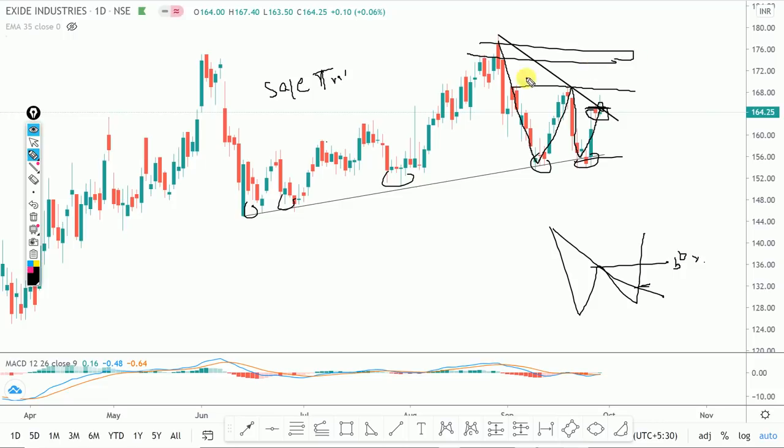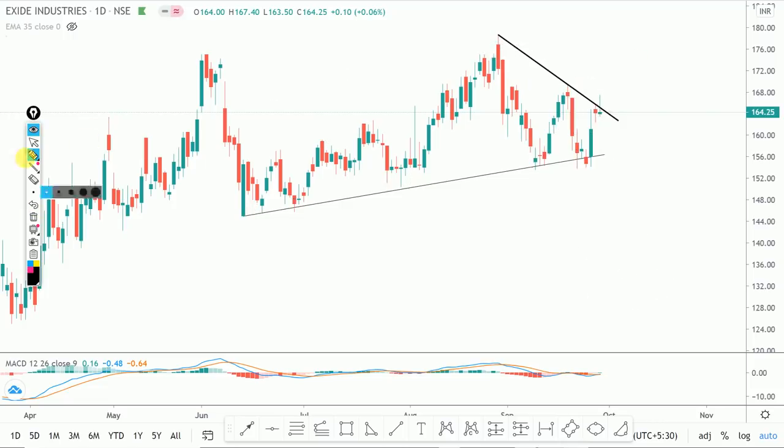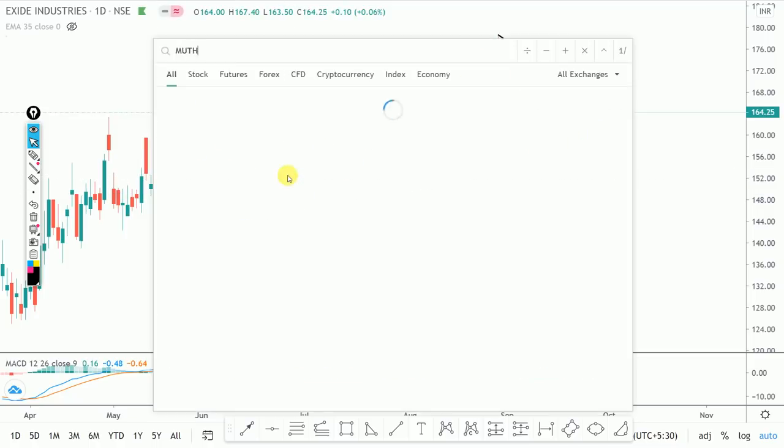So those are three stocks I have told you about with double bottom setups. Understand them first so that in the future, when you see the pattern, you will know what to do. Now let's go to the next stock.